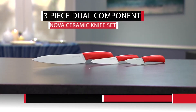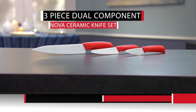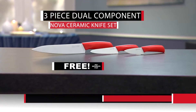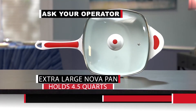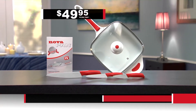And we're not done yet. For the first 500 orders, we'll send you a three-piece dual-component ceramic knife set made from the same unbreakable material as your NovaPan at no additional charge — just pay additional processing and handling. And don't forget to ask your operator about the extra-large NovaPan that holds four-and-a-half quarts for large family meals. Don't wait — this offer is time-sensitive. Call and order now.